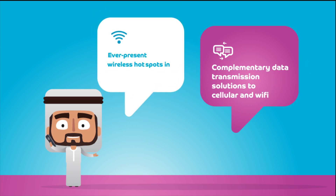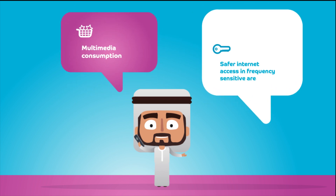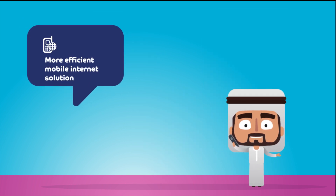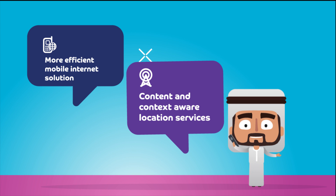Li-Fi enables ever-present wireless hotspots in dense urban areas, multimedia consumption, safer internet access in frequency-sensitive areas, a more efficient mobile internet solution, and content and context-aware location services.